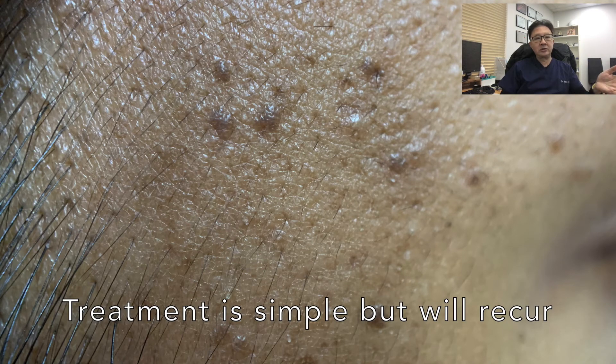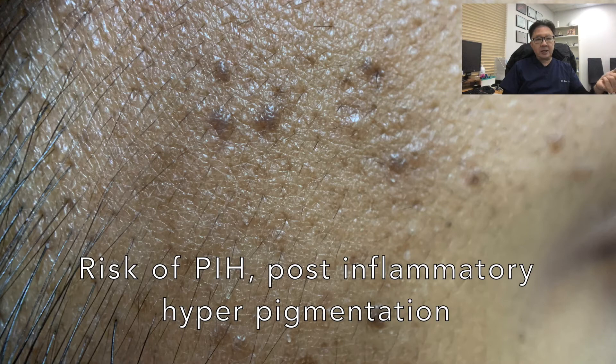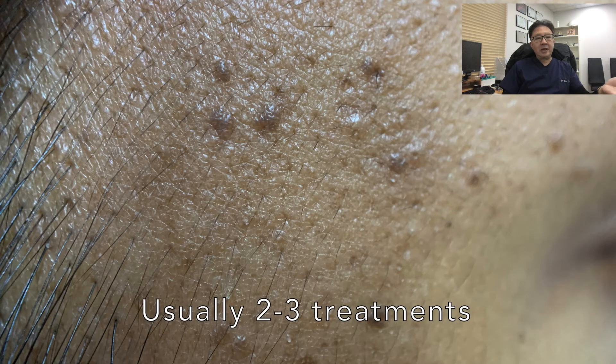Treatment is required maybe once a year after it's been all cleaned up. The treatment itself has no risk of scarring because it's only superficial — these lesions are mainly in the epidermis, which is the outer layer of the skin. However, in darker skin patients there is a risk of PIH, or post-inflammatory hyperpigmentation, so we often combine it with a whitening cream or tyrosinase inhibitor to reduce the chances of PIH and aid in recovery.